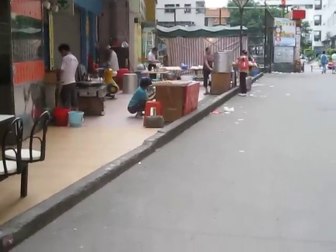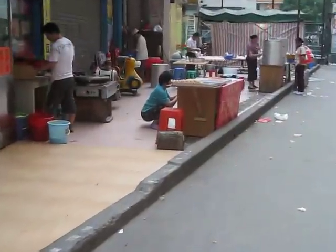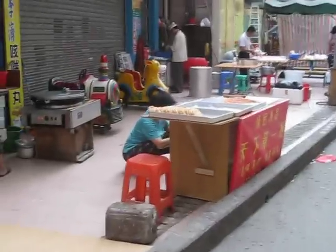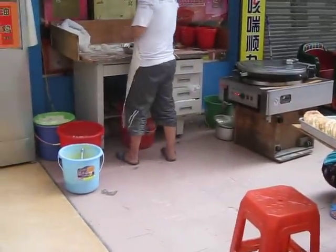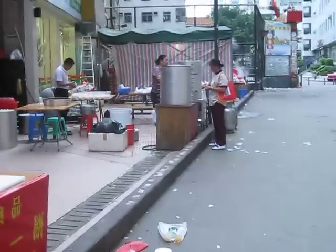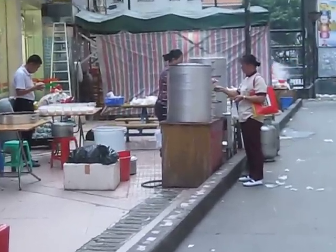We are here in this DGC TV presentation on Monday the 12th at the breakfast street. Soon all the workers are going to be out of the village, and they will be here in this street, all taking their breakfast to go to work.